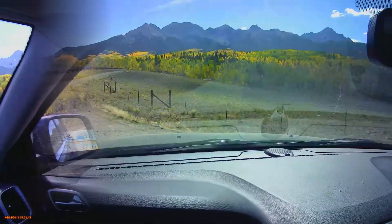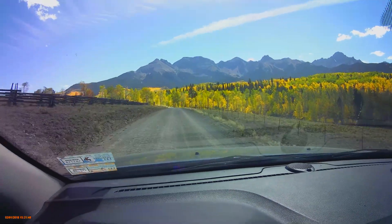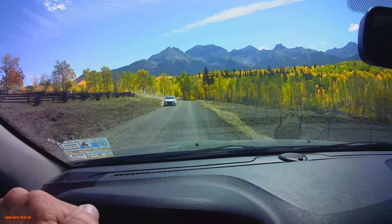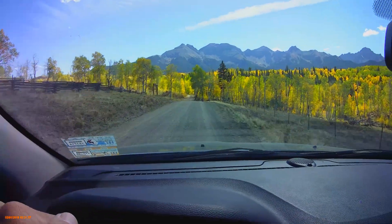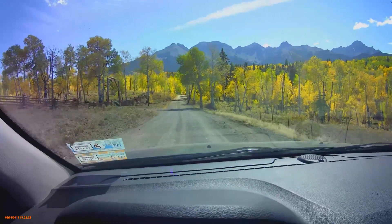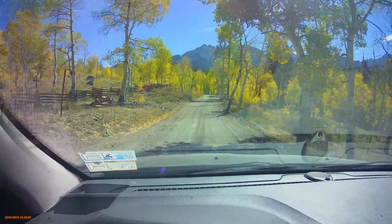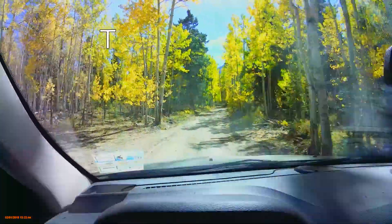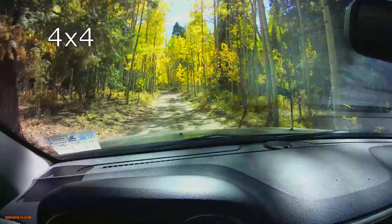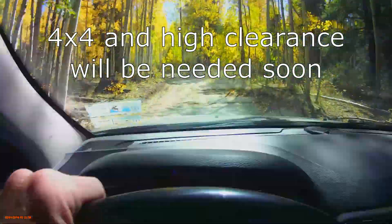We're going to continue on — there are some really good spots up here, but the road is going to get a little bit crazy. You can go a ways, but there is a point where the road starts getting really rough and you're going to want four-wheel drive or something with some clearance. The road is going to start getting a little rougher, bumpier, and more inclined — you can tell why that one car turned around.